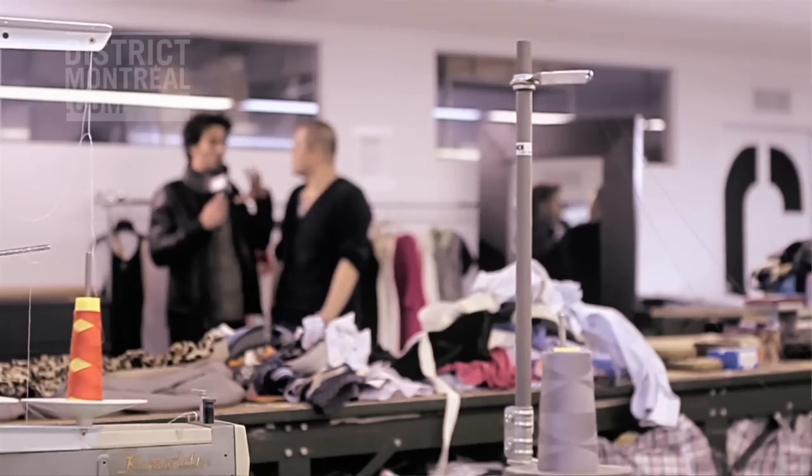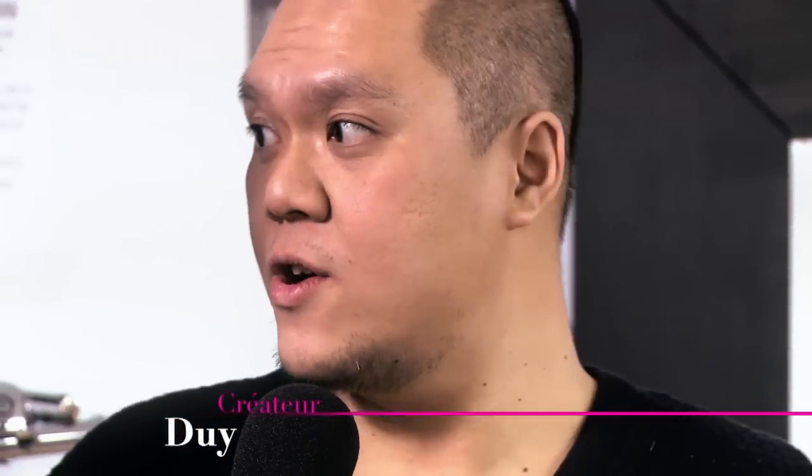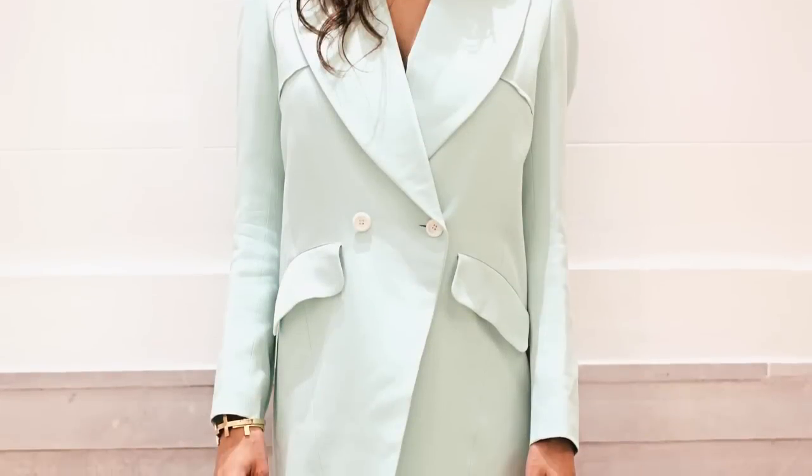Dewey, how are you doing? Good, yourself? I'm doing really good. Talk to me a little bit about the actual selection that you made for her. Well, I find that pastel looks really good on dark complexion. And she has beautiful legs, so I just decided to put her in skinny pants.